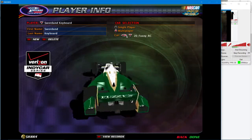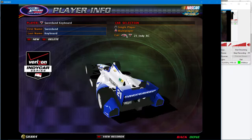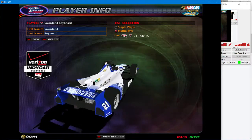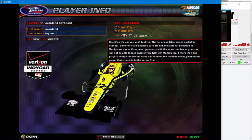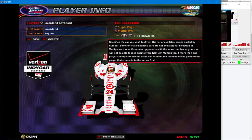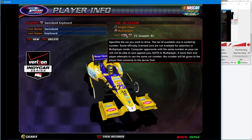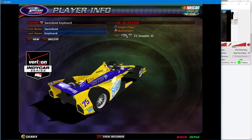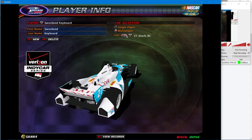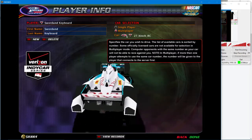Number twenty car. Number twenty one — white and blue. Number twenty two — that's a sharp looking car. Number twenty four, another Target car. Snapple car, number twenty five. Number twenty six — gray and black. Number twenty seven — oh I like this, this is sharp. White and aqua. Number twenty eight — yellow.